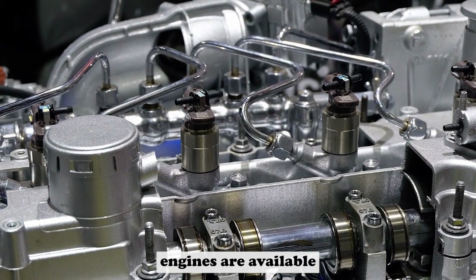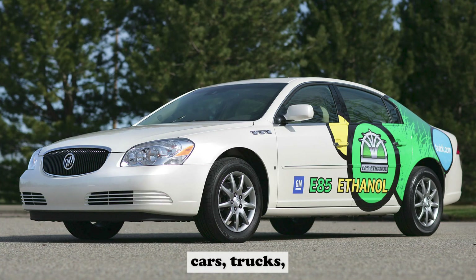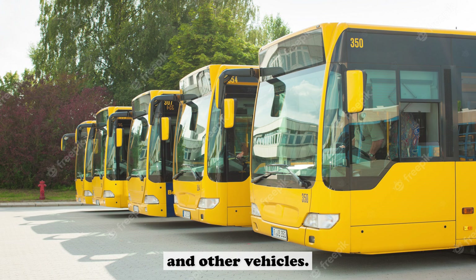Flex fuel engines are available in many different engine sizes and configurations. They can be used in cars, trucks, vans, buses, and other vehicles.